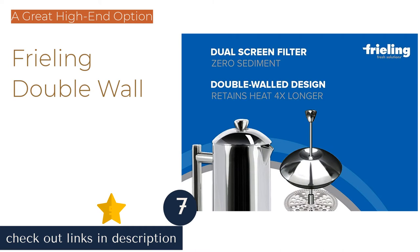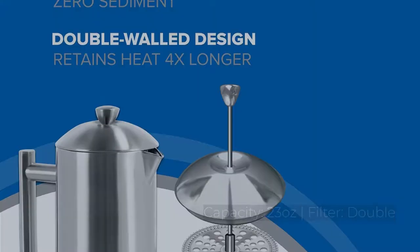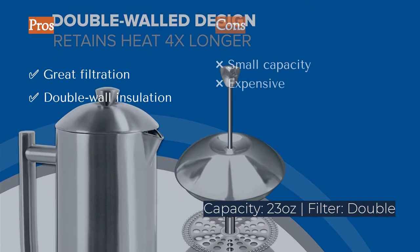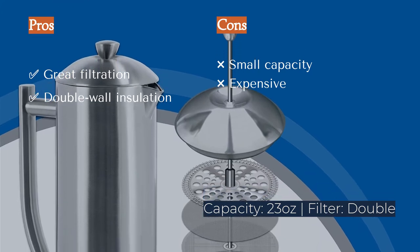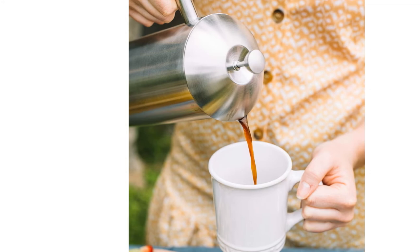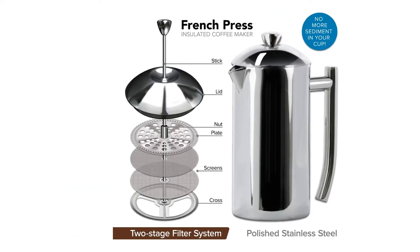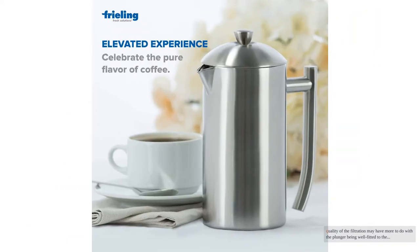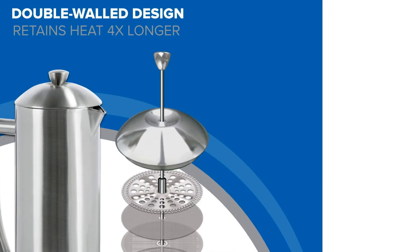The next product in our list is the Freeling Double Wall. The Freeling Double Wall French Press delivered an excellent performance in all of our tests, with a solid feel that speaks to the quality of its construction. The Freeling filters grounds using a pair of stacked mesh screens, with the upper being finer and slightly smaller in diameter than the lower. This unusual design produces a brew far cleaner than average, aided by a plunger well-fitted to the carafe, evidenced in its tight fit and smooth action.